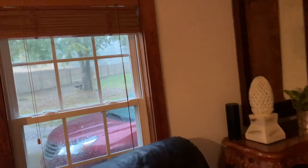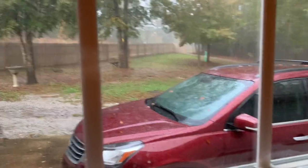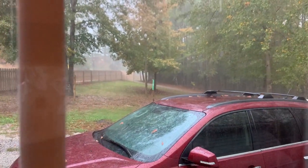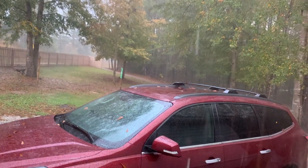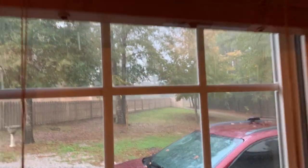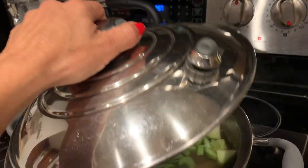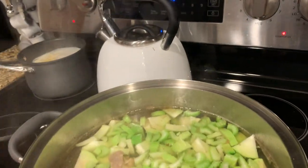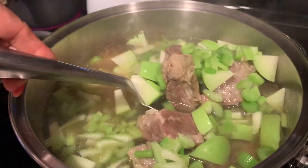Hola chicas, muy buenas tardes. Hoy es miércoles y apenas tengo como unos 10 o 15 minutos que llegué. Miren cómo empezó la lluvia del recio — apenas que me metí de trabajar. Miren cómo está lloviendo bien fuerte. Hoy en la mañana me desperté, me levanté temprano y dejé la carne ya cocida, precocida. Ahorita voy a hacer un caldo de res. Como está el tiempo bien lluvioso, ya había mirado el weather que iba a estar lloviendo, así que dije voy a hacer un caldo.